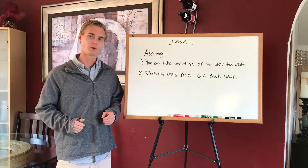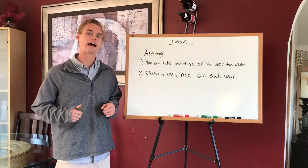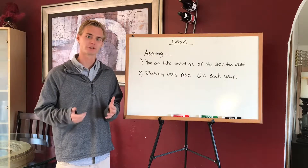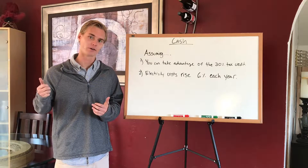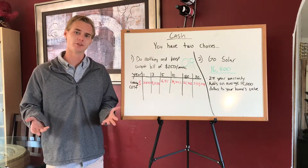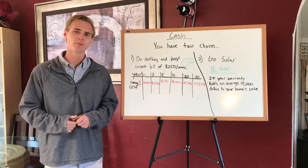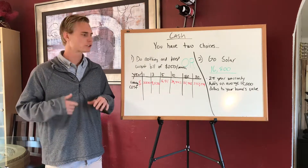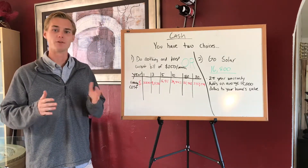For this cash example, I'm going to assume two things. The first is that the customer can take advantage of the 30% tax credit, and the second is that energy costs are going to continue to rise at 6%. This is actually conservative, based on the fact that during the last 25 years here in San Diego, we've seen on average a 7.9% increase each year. So let's say it's November of 2018 and your average bill for the entire year was about $250 a month — let's look at what your future roadmap looks like if you didn't go solar.